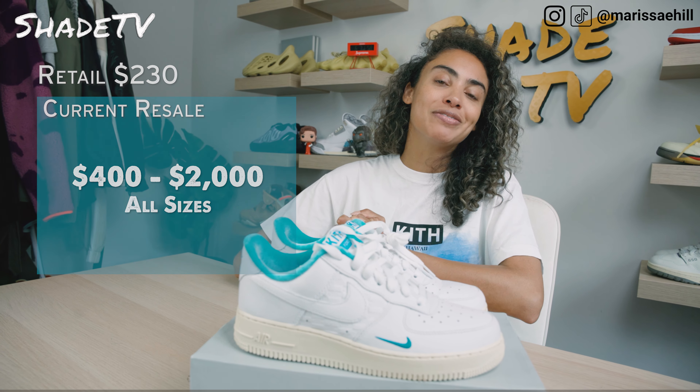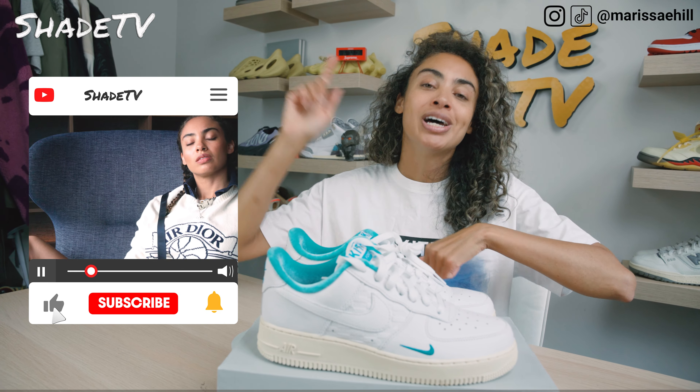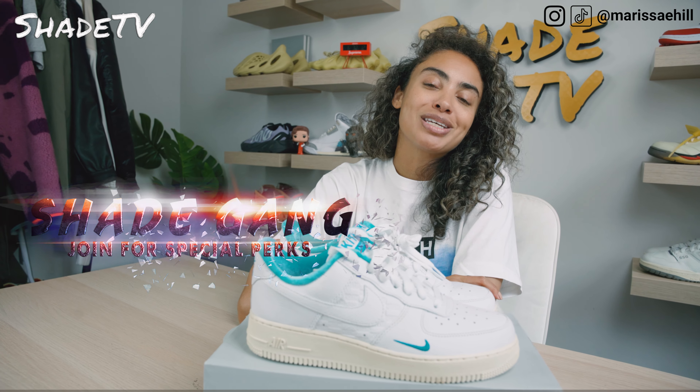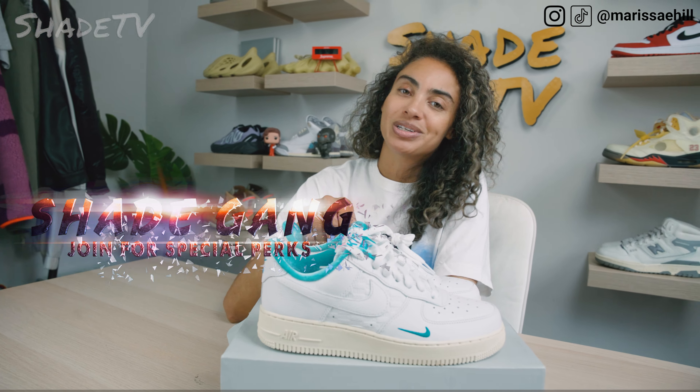Alright everyone, that's it for this unboxing and review. If you're new here today, be sure to hit that subscribe right now. Give this video a thumbs up. If you have any comments or questions, feel free to leave those down below. Hit that notification bell because we have a ton of heat coming out that I don't want you to miss out on. Also, be sure to hit that join button for all of our amazing membership perks as well as our merch store. This is Shea TV, my name is Marissa Hill — we'll catch you all in the next episode.